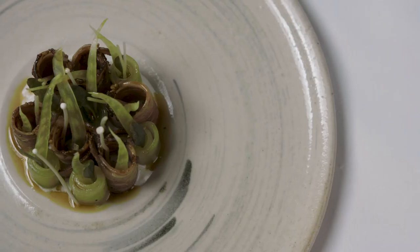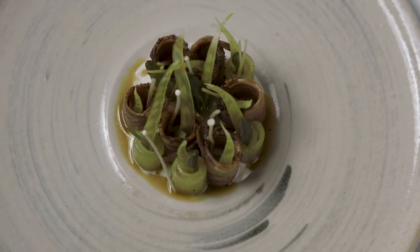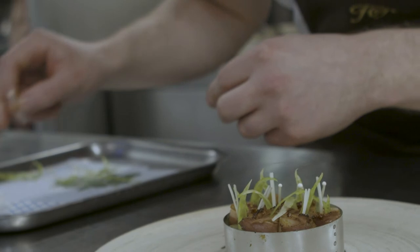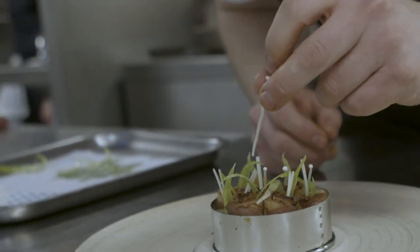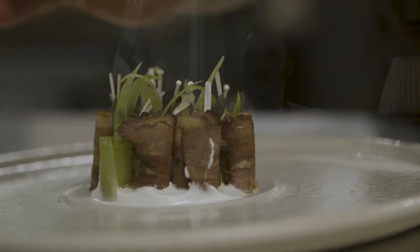It all comes down to using the right thing. There's no point picking up a recipe and just recreating it. It has to be those ingredients which we picked, we foraged, or this beef which we're sourcing. There are a lot of steps that come to recreating a dish like this.